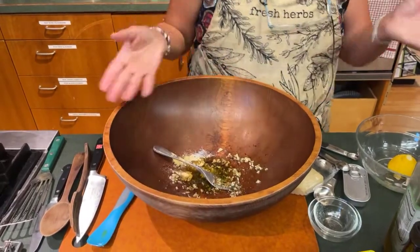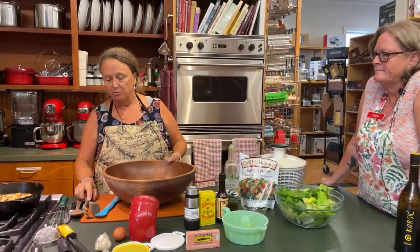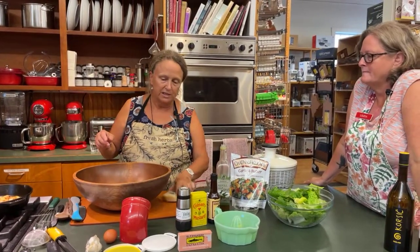And once we put the lettuce in there, we spin it all around and we taste it, and we ask ourselves — what next? What else do we need?